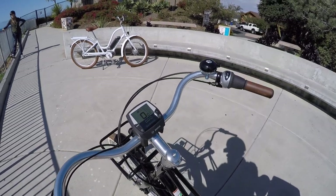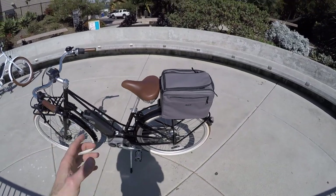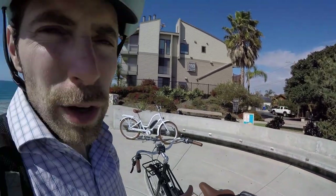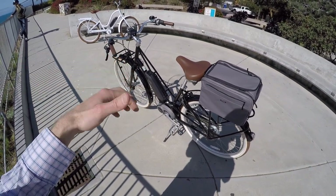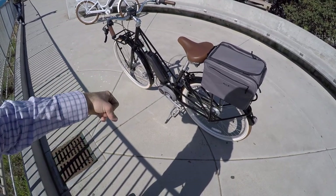One thing that doesn't work is the walk mode button - usually you'd hold plus and the bike would move itself forward slowly at about 3.5 mph, which is useful when pushing up a hill or through a park. Trek has disabled that for all of their North America e-bikes, probably to avoid anything that resembles a throttle. You still get near-instantaneous pedal assist once you're on it, and it's very capable for climbing with 50 Newton meters of torque.